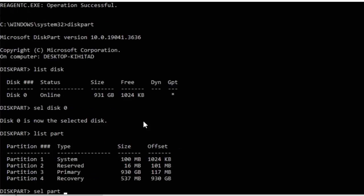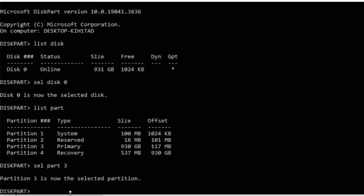Now type sel part, then the number to the left of the word 'Primary' in the list. As you can see, I have the number 3 to the left of Primary, so I'm going to type 3. Whatever number is to the left of your word Primary, type that in after sel part. Press Enter and it should say 'Partition 3 is now the selected partition'.